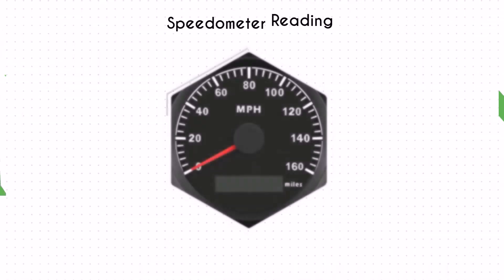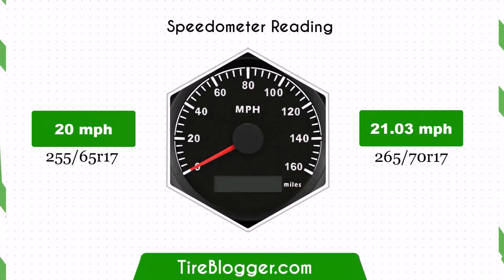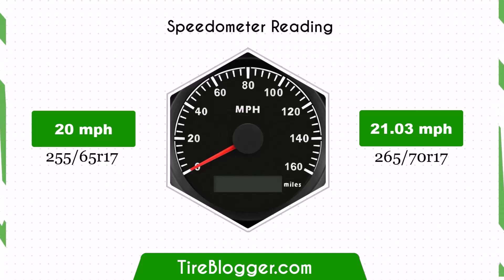With the larger 265/70R17 tyres, the speedometer will read slightly lower than the actual speed. For example, at a speedometer reading of 20 miles per hour, the actual speed will be 21.03 miles per hour.